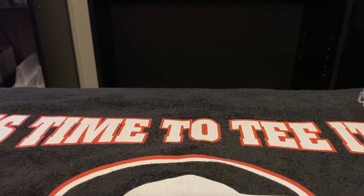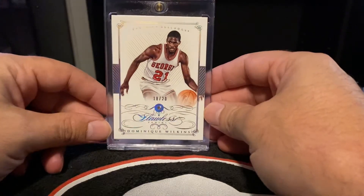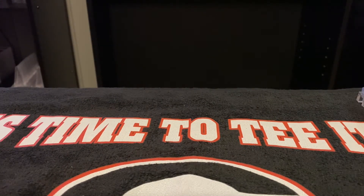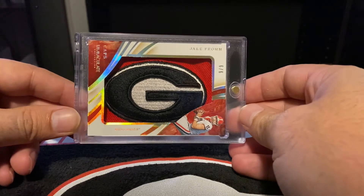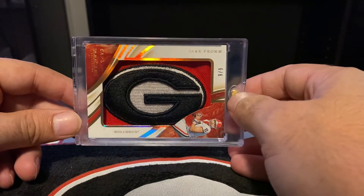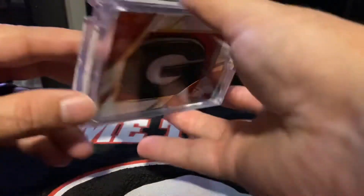Another basketball Georgia Legend — Dominique Wilkins, Flawless, 18 out of 20, from 2015. Next up from Immaculate — six out of six. Nice chunky patch, the way they got the G centered in there. Nice one there.